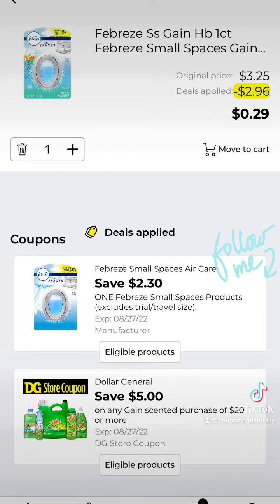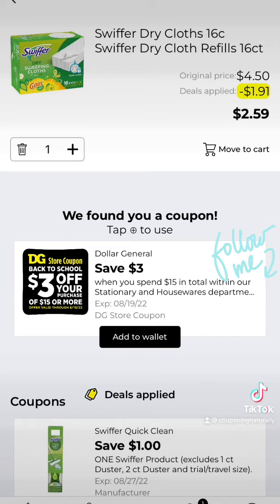Grab one of the Febreze Small Spaces for $3.25 and clip this $2.30 off coupon. Grab one of the Swiffer Cloths for $4.50.